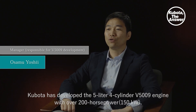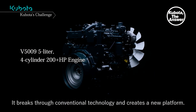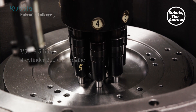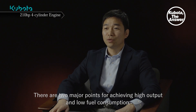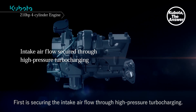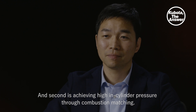Kubota has developed the 5-liter 4-cylinder V5009 engine with over 200 horsepower. It breaks through conventional technology and creates a new platform. We achieved world-class fuel efficiency and output performance in the 5-liter class. There are two major points for achieving high output and low fuel consumption: first, securing the intake airflow through high-pressure turbocharging, and second, achieving high in-cylinder pressure through combustion matching.